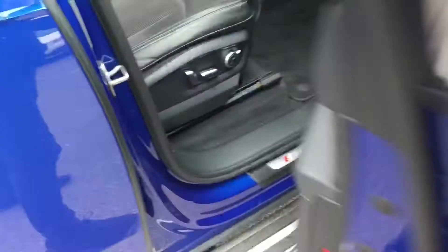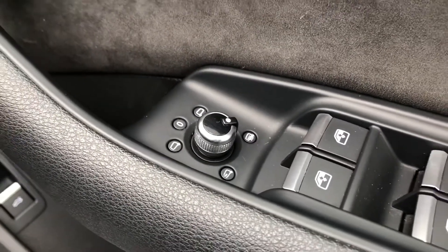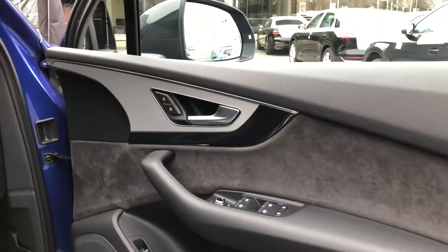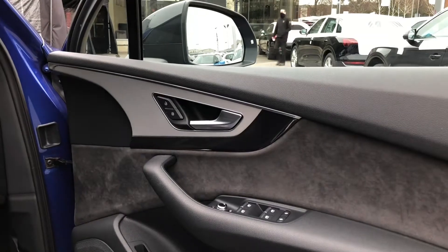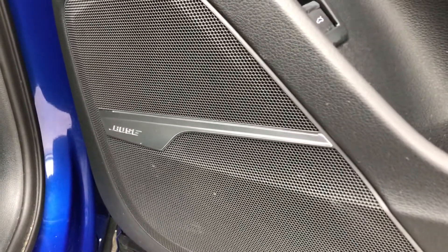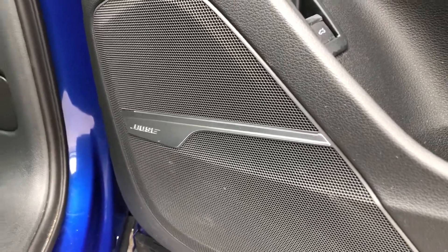Moving into the front of the car, we have a dial on the door that electronically adjusts the wing mirrors, which is very handy. We get some nice contrasting black and silver trim and door handles, and a gorgeous Bose sound system which helps fill the car with crystal clear audio.